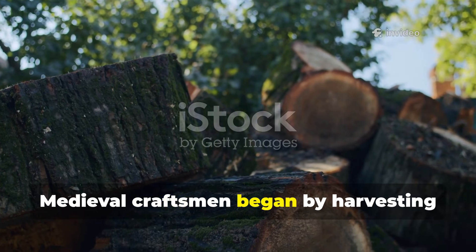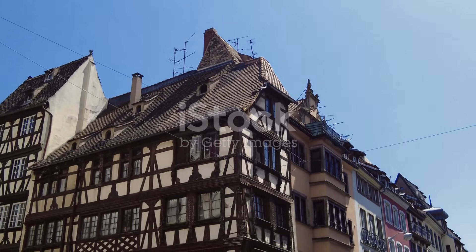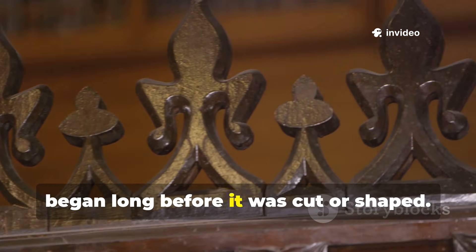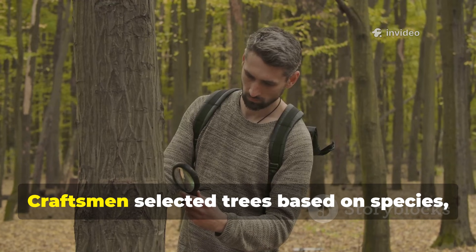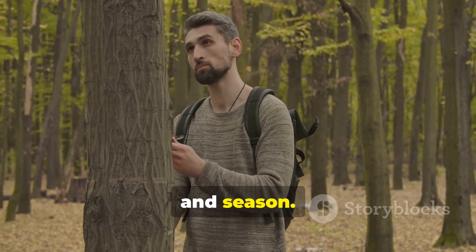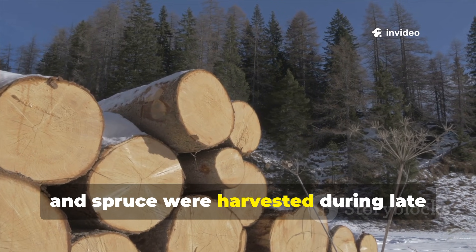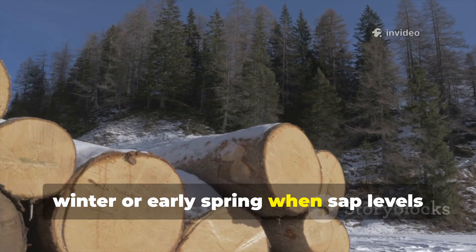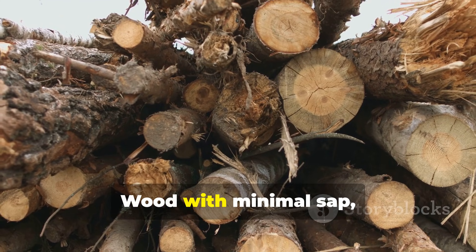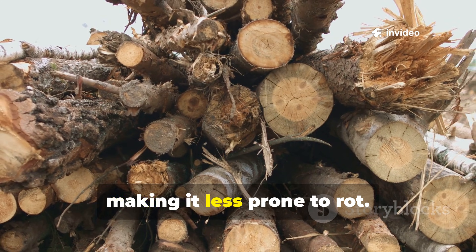Medieval craftsmen began by harvesting wood at the perfect moment. The journey to long-lasting timber began long before it was cut or shaped. Craftsmen selected trees based on species, age, and season. Hardwoods and softwoods such as oak, pine, and spruce were harvested during late winter or early spring when sap levels were at their lowest. Wood with minimal sap naturally absorbed less moisture, making it less prone to rot.